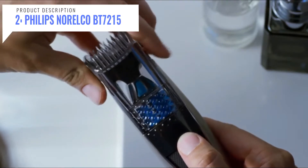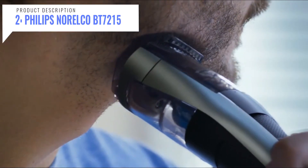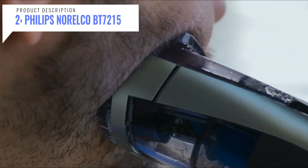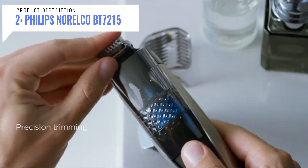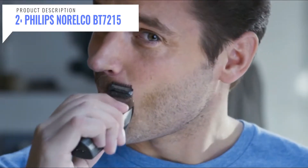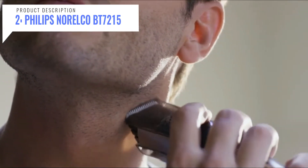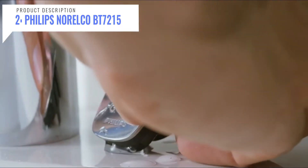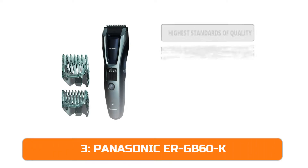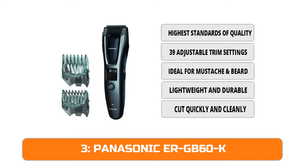The self-sharpening steel blades are designed to effectively cut each hair perfectly, preventing skin irritation, and are double sharpened to cut more hairs in every pass for faster trimming. The trimmer offers 20 built-in length settings so you can select your preferred trim length by simply turning the zoom wheel, ranging from 0.5 millimeters to 10 millimeters.